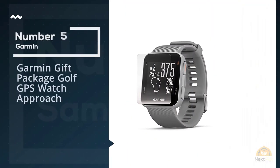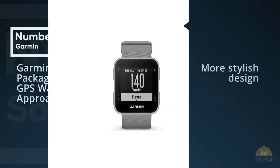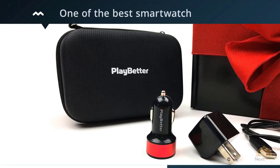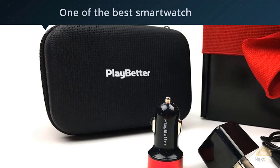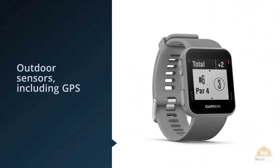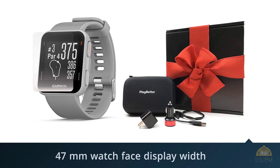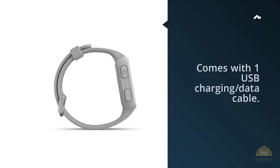Number five: Garmin gift package golf GPS watch. If you're looking for a more stylish design, this is something to consider. The Garmin Vivamove has a sleeker, less sporty appearance — an everyday watch that doesn't look too bulky. Garmin is considered one of the best smartwatch brands, so the sports and health functions are extremely reliable. It delivers on looks while offering a fitness monitor, stress tracking, heart rate monitor, and all-day stress tracking.